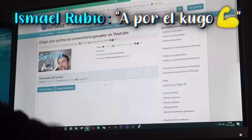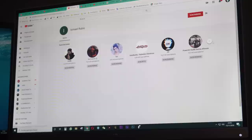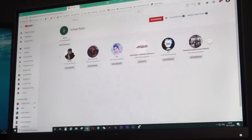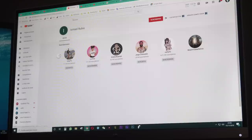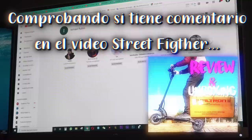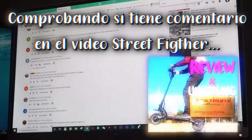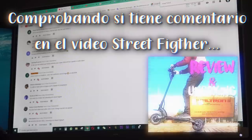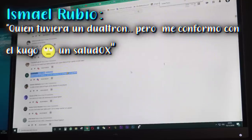El ganador es Ismael Rubio. ¡Enhorabuena, Ismael Rubio! Te mando un Kugo S1 y me pongo en contacto contigo.